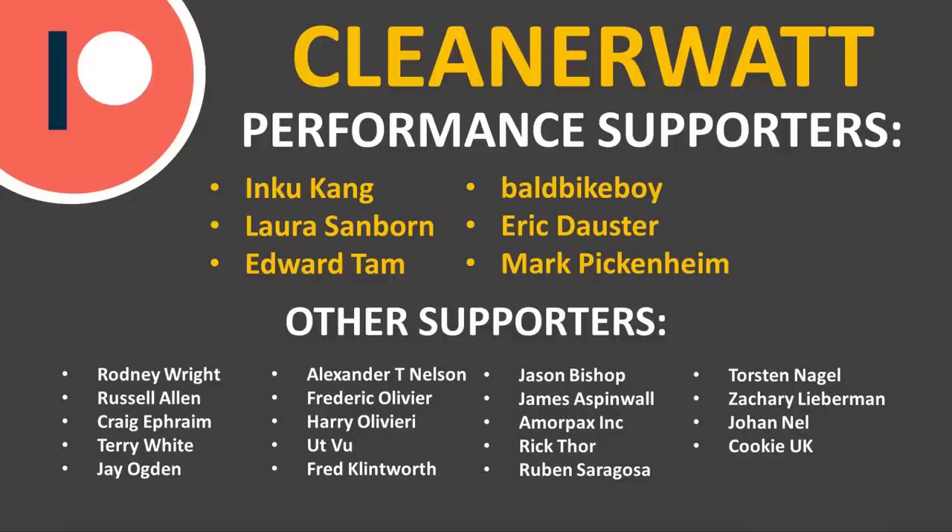Thank you so much for watching this video all the way through. I really appreciate it. If you're not a subscriber, please consider subscribing to the channel — click the bell icon and you'll be notified when new videos are published. If you enjoyed the video, please click that like button, as it helps people find the video. I'd also like to thank the Patreon supporters who support me every month and help make this content possible — a special thank you to my performance supporters and others listed on screen. If you'd like to find out more about the Patreon community, I'll put a link in the description below.